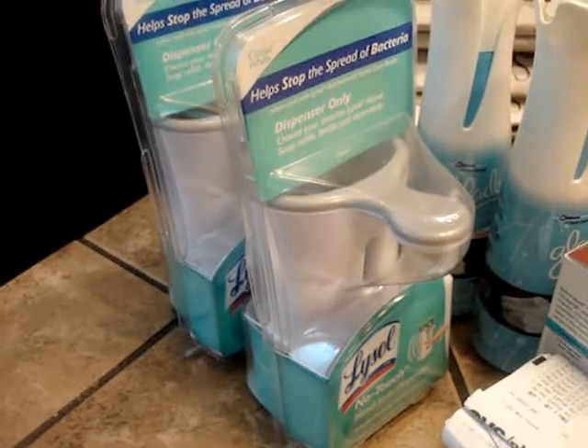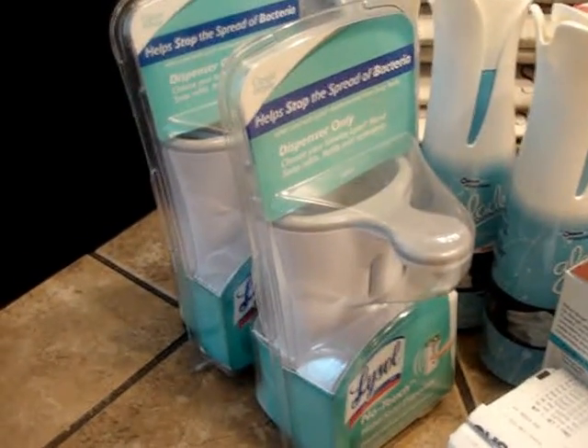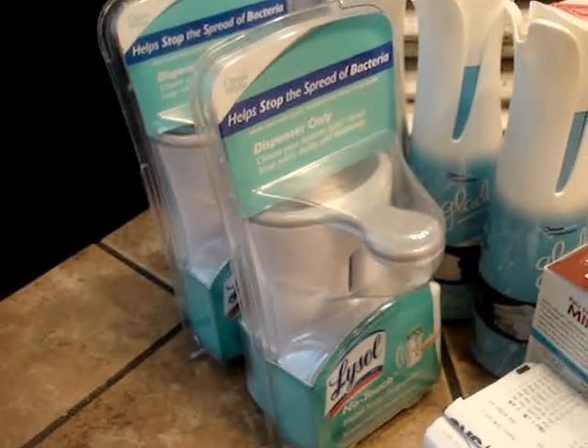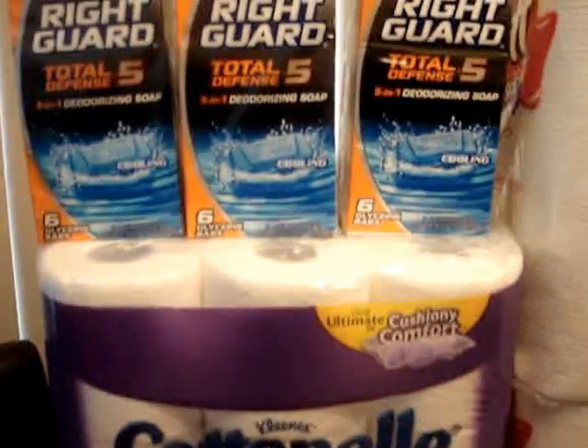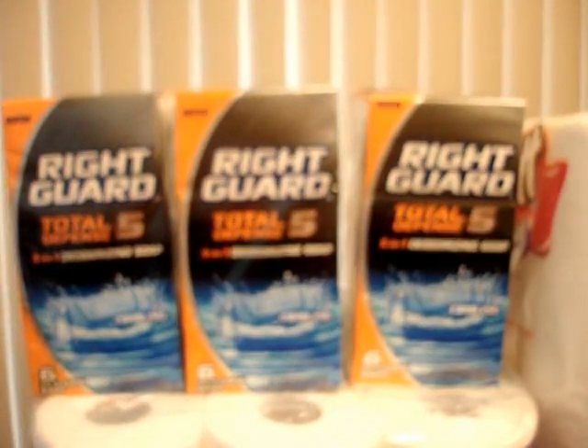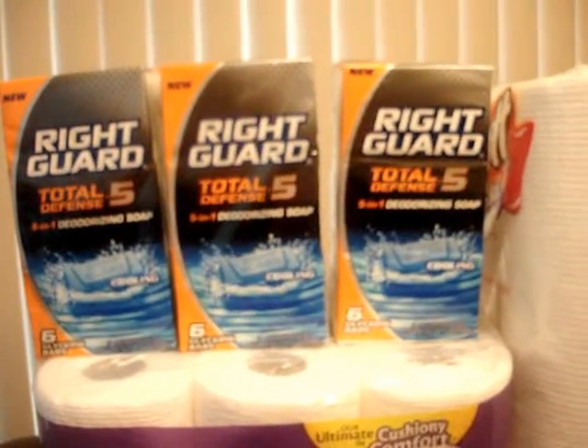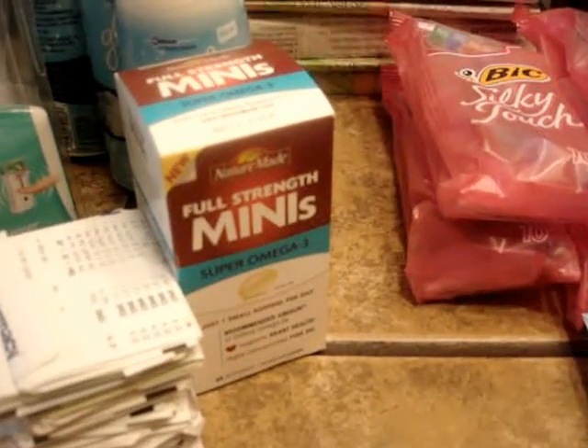The Lysol is on clearance for about $2.04 to $2.07, and there was a $2 coupon in the inserts for that. The Right Guard soap six-pack is on clearance for $1.37, and there's a $1 Peely in the stores you can use on that.